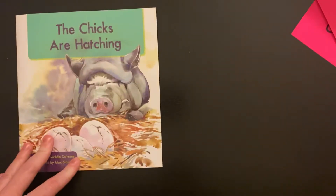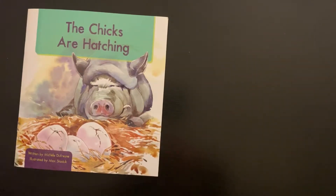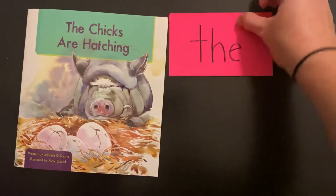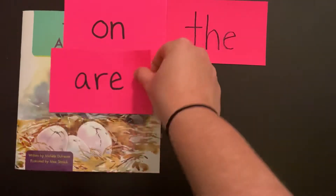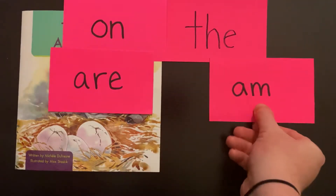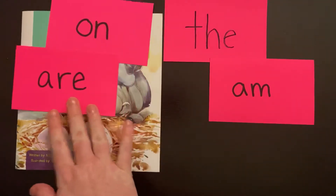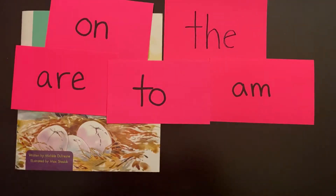Let's go over some of the words we're going to see in this story. It has a lot of sight words, and I bet you guys already know most of them. Are you ready? Try to get them before I say them — that means you're going fast, that means you know them in a snap.